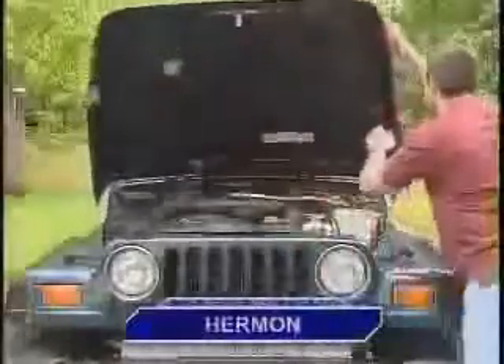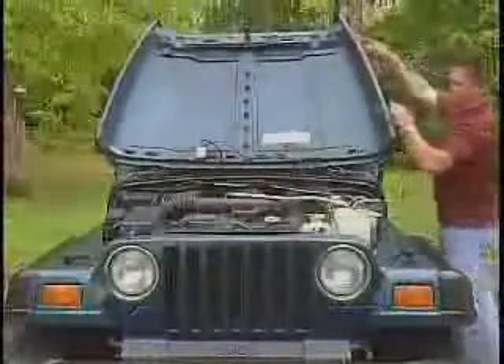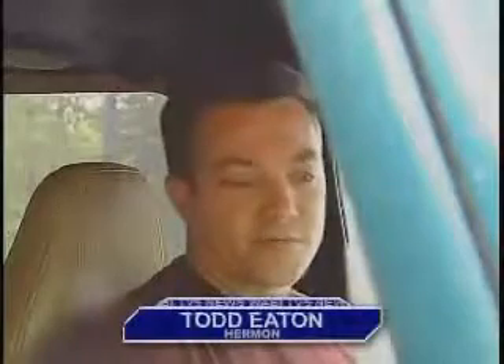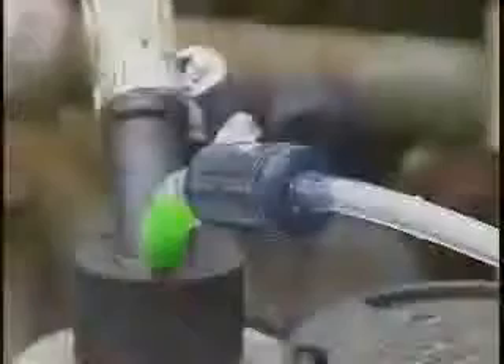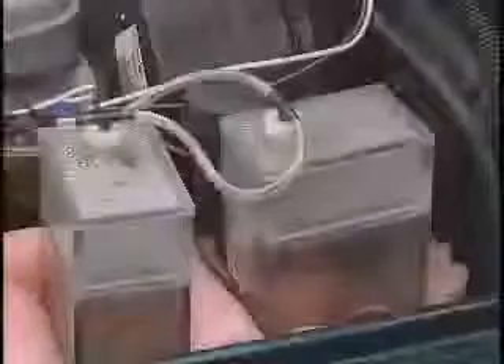Todd Eaton was getting 15 miles per gallon with his six-cylinder Jeep Wrangler. Now he's getting 22 miles per gallon after putting a pair of hydrogen cells under the hood. He says it lets the petroleum burn more efficiently — increasing efficiency by almost half, up to 75% to 80%. He experimented on two Jeeps and both increased their fuel economy by more than 40%, though it took a lot of research and some errors to get everything just right.